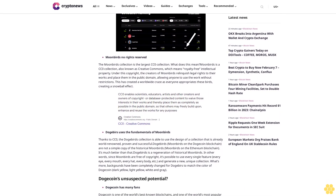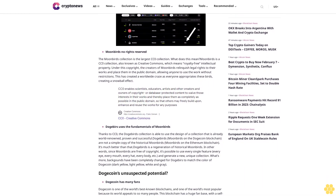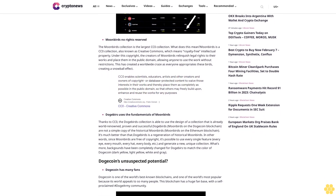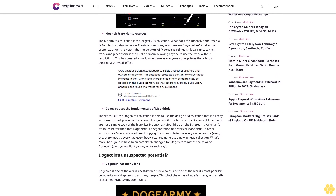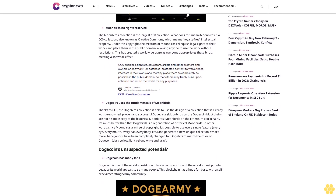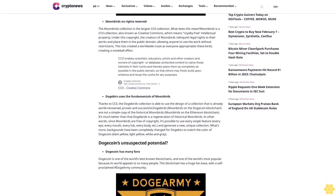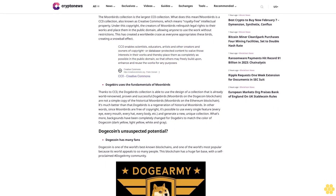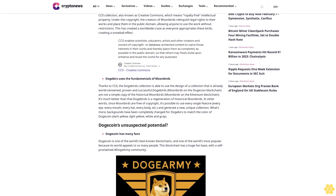DogeBirds is a regeneration of historical Moonbirds. Since Moonbirds are free of copyright, it's possible to use every single feature — every eye, every mouth, every hat, every body — and generate a new unique collection. Backgrounds have been completely changed for DogeBirds to match Dogecoin's colors: dark yellow, light yellow, white, and gray.